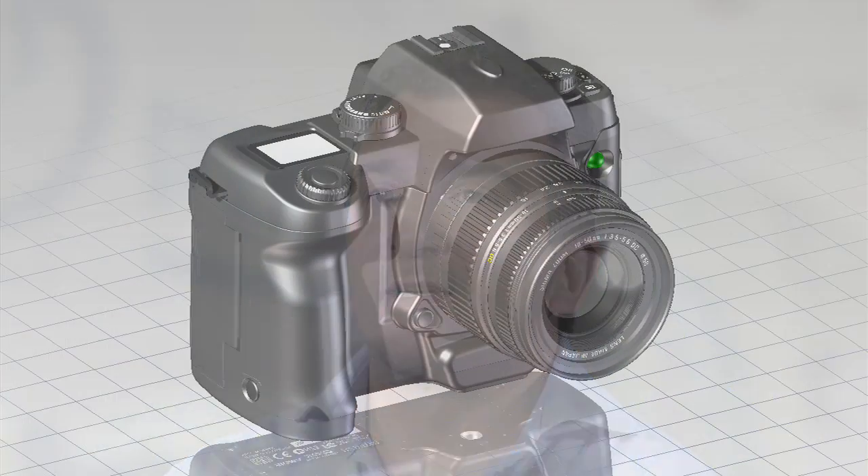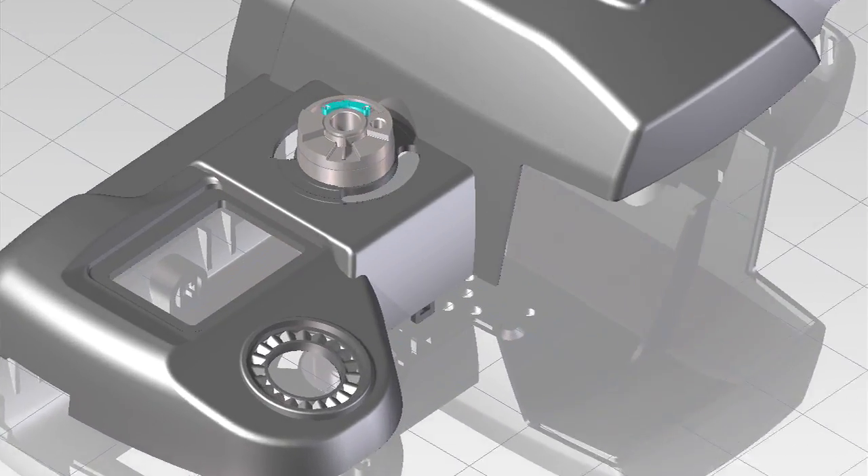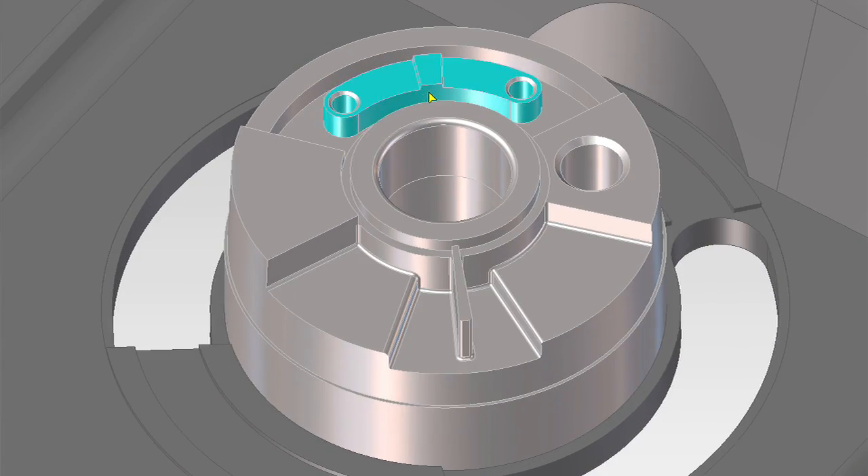What that means can be seen best with the following video sequence that was captured with the current development version of Co-Create modeling. It also shows our planned incorporation of modifications in real-time, providing the designer with instant feedback and a very natural and intuitive interaction with the model.